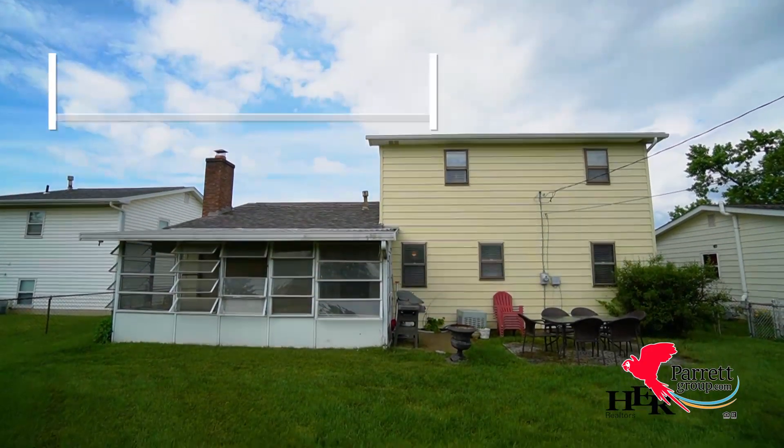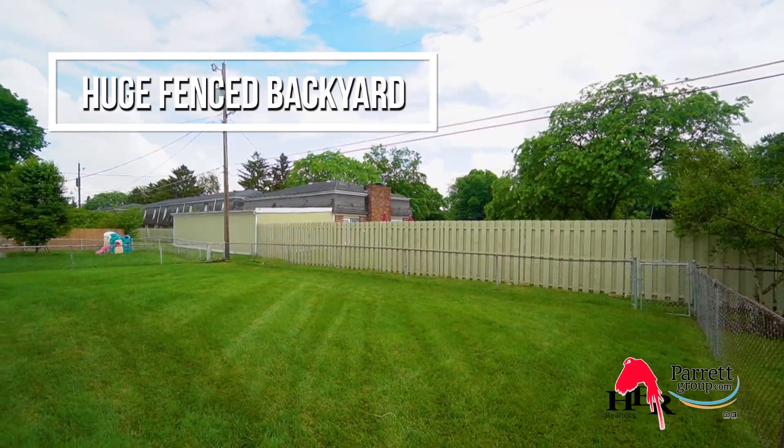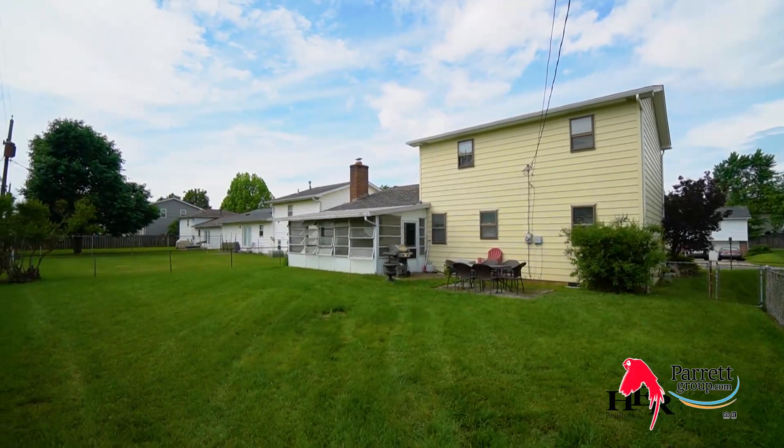Grill out on the back patio and let the dogs run around the fenced backyard. Maybe even hear the crack of the bat from Windsor Park that's just steps away.